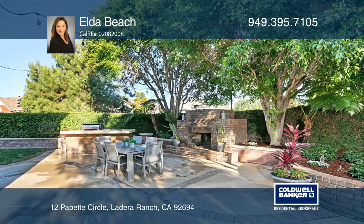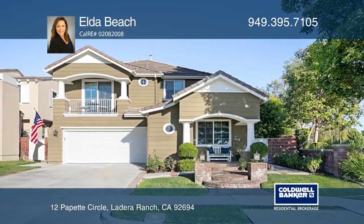Ready to take the next step in obtaining your future home? Contact Elda Beach to find out how.